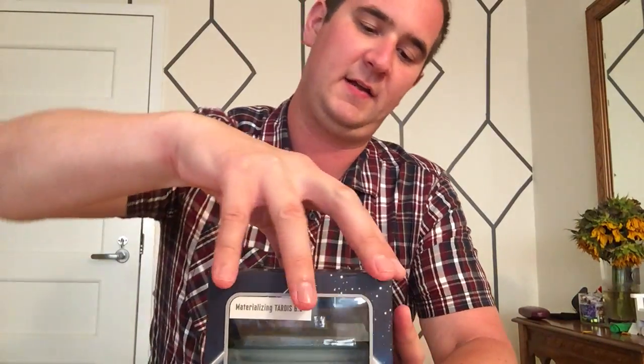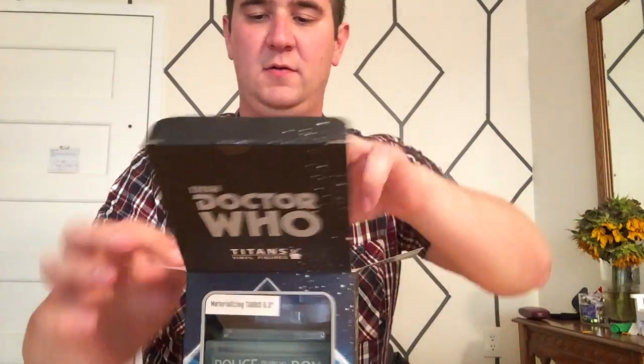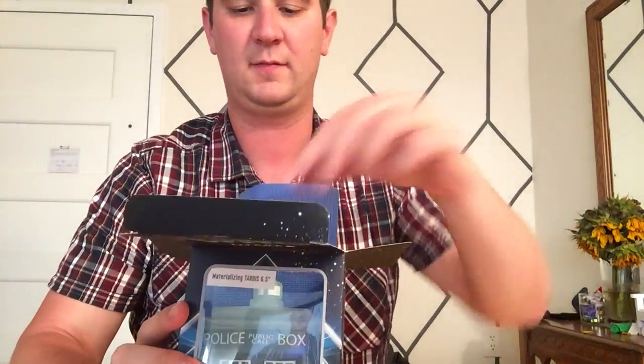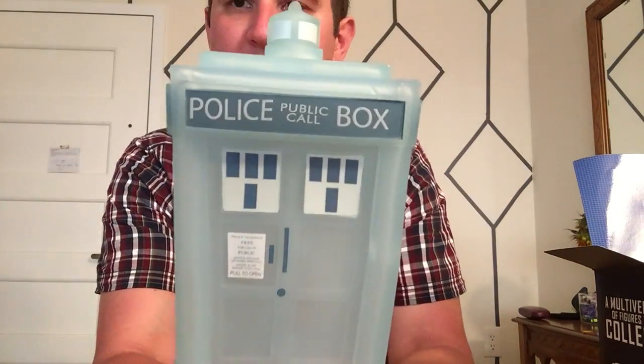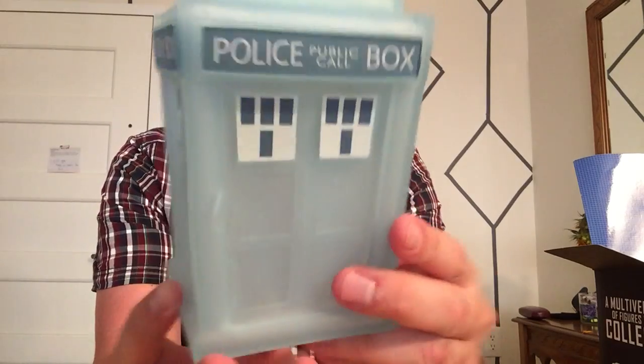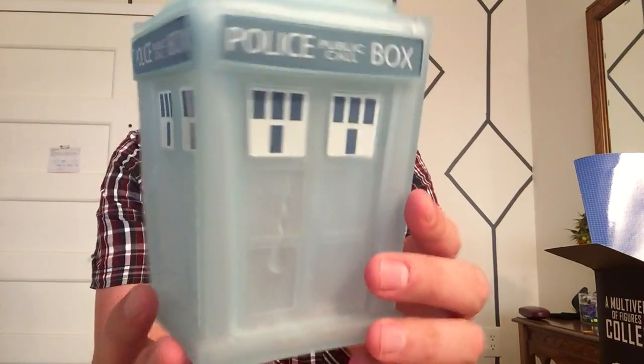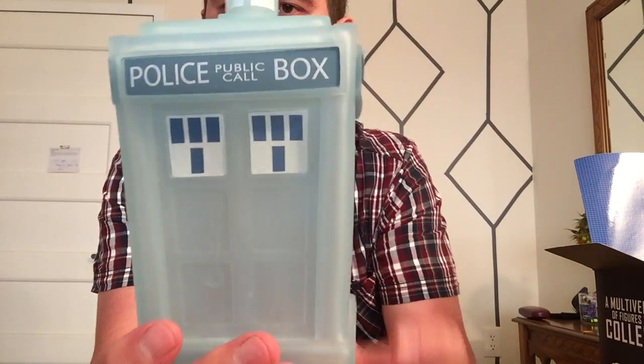So let's go ahead and open up this guy as usual. A little protective plastic and here we go — look at that bad boy there. Very nice sculpt, very similar to the Bad Wolf TARDIS as well as the usual six and a half inch TARDIS.